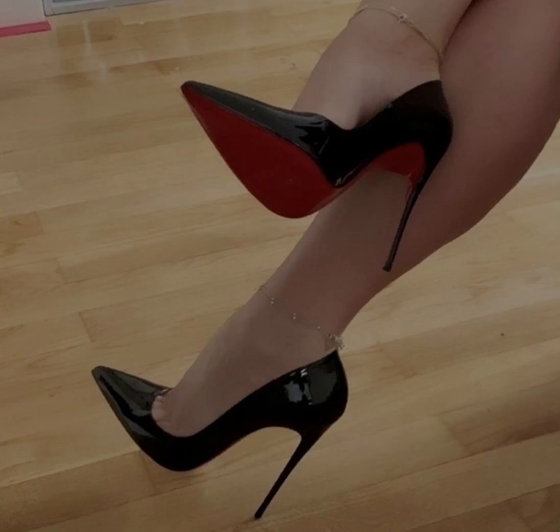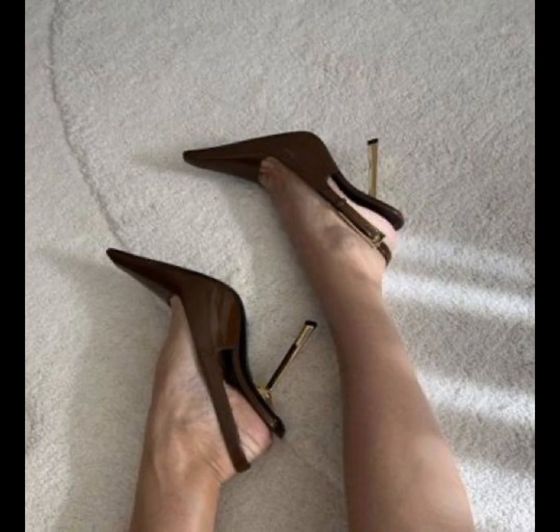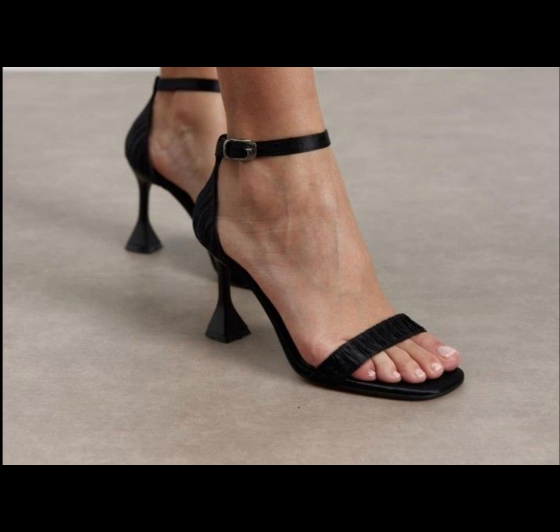Hello beautiful people, welcome back to my YouTube channel Style Sense. Today I show you the best and trending stiletto high heels. This is very trending in 2020.